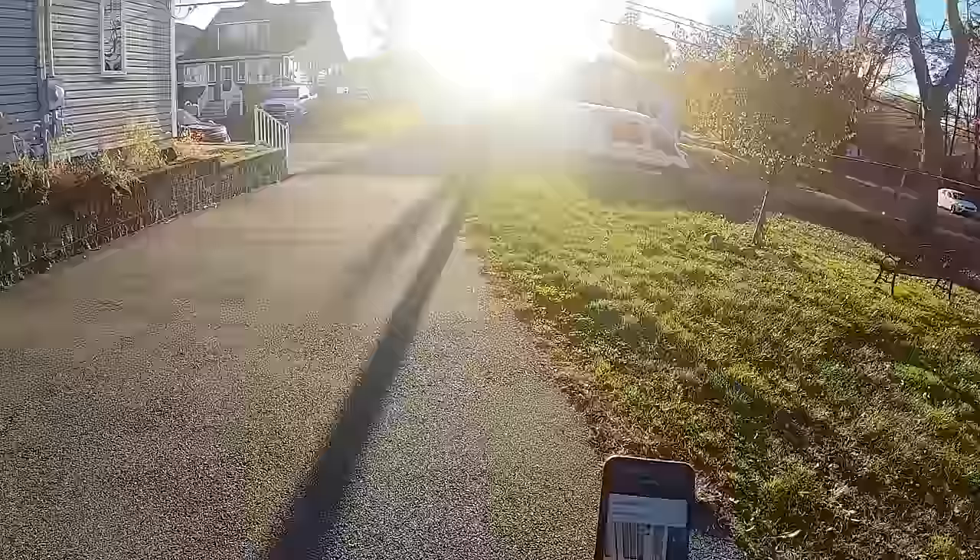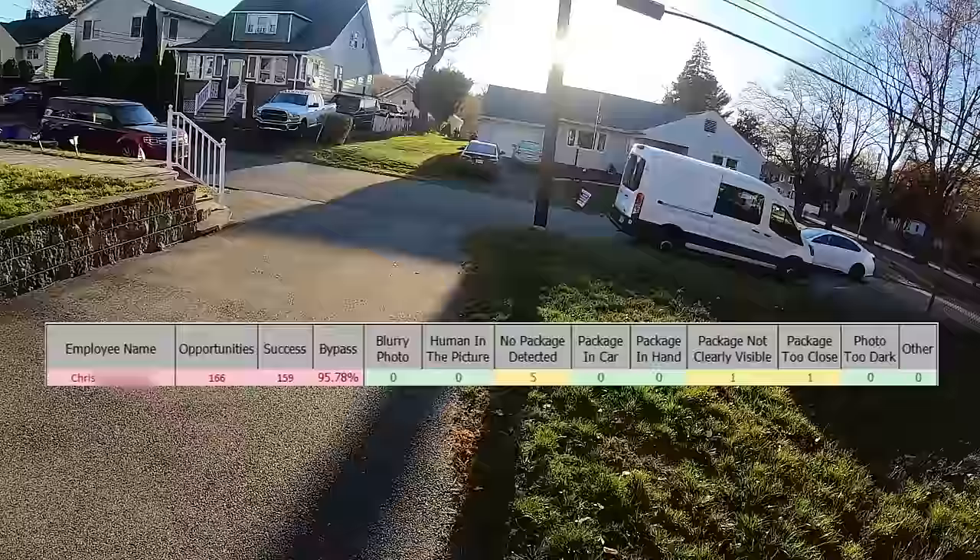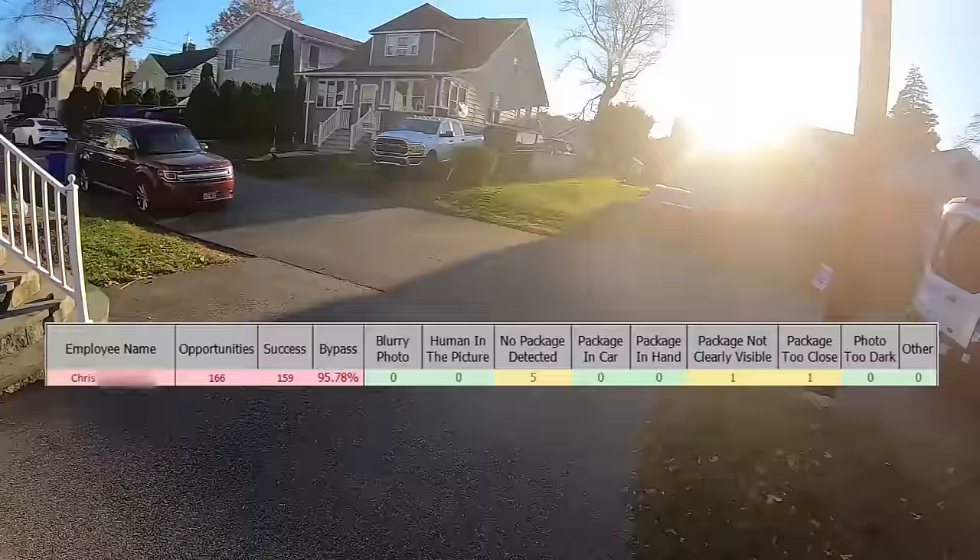Amazon also rates you on your photo taking abilities. If you have a bad photo, a blurry photo, or the box is not in the picture, it's going to dock you on your report card. Which is really dumb, but it is what it is.